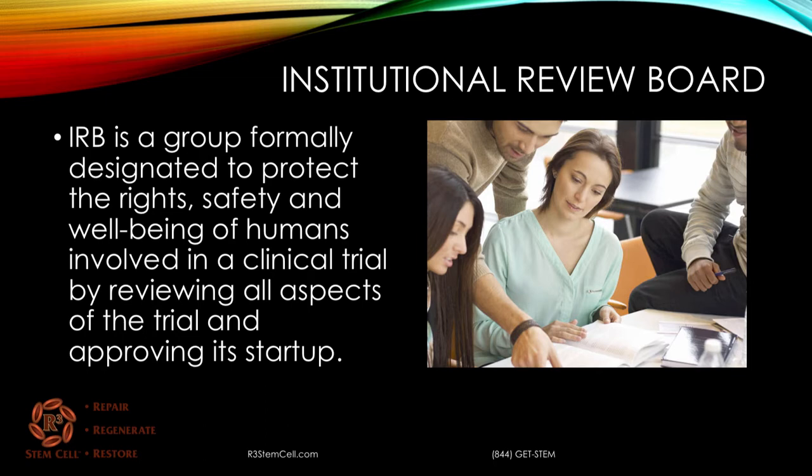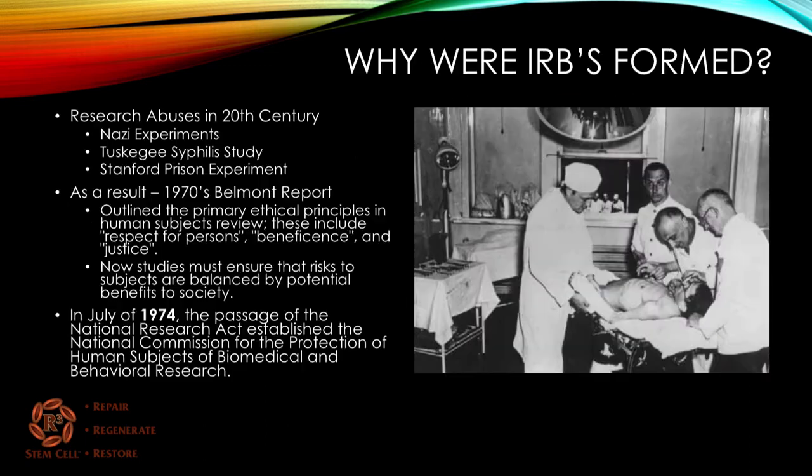It does not necessarily have to be an FDA clinical trial. It can just be a research project being done by a student, hospital, what have you.